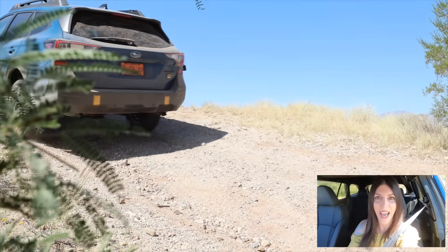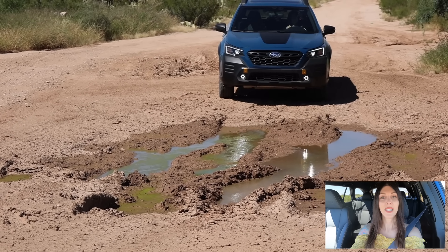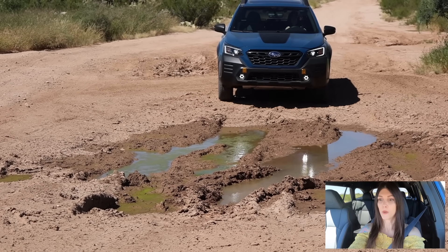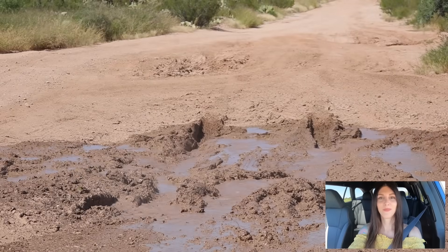I've got some stinky green mud in front of me — it's probably pretty deep and full of insects. I really don't want to get stuck, but let's see what this thing can do through some soupy stuff. Putting X-Mode into Deep Snow and Mud — ready, go! Like nothing — this thing is good in mud.